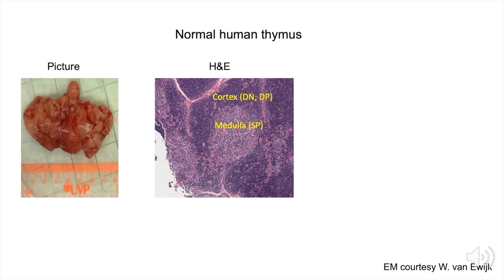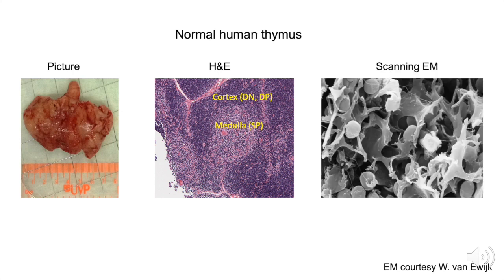The developmental process of these double negative, double positive, and single positive cells relies on thymocyte interactions with an epithelial meshwork — these are referred to as thymic epithelial cells. Shown in this scanning EM structure, this is the interwoven meshwork of cells through which the developing thymocytes percolate, engaging peptide-HLA molecules expressed on the surface of the epithelial cells.